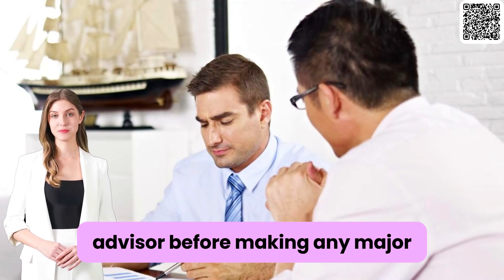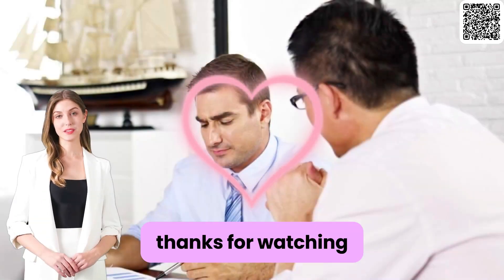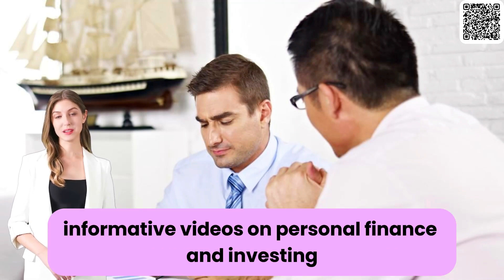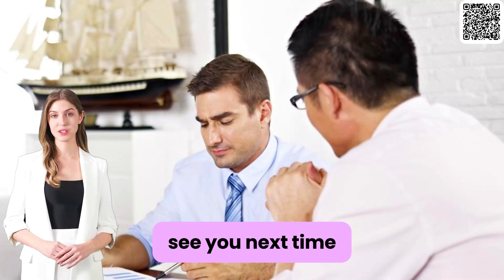Thanks for watching, and stay tuned for more informative videos on personal finance and investing. See you next time!